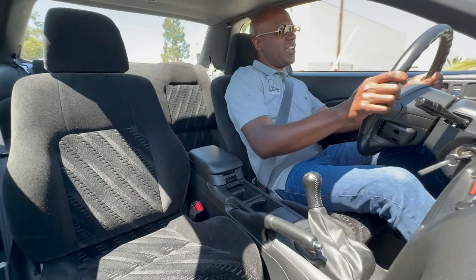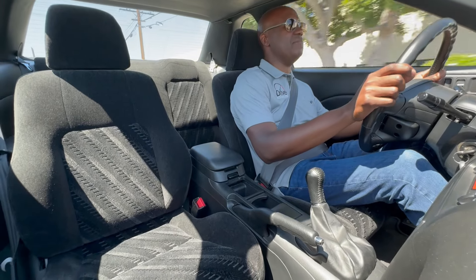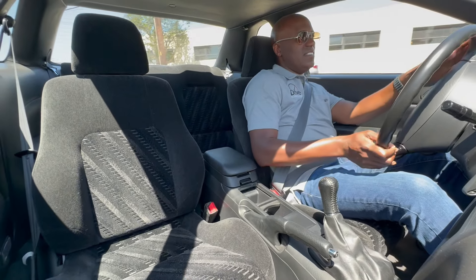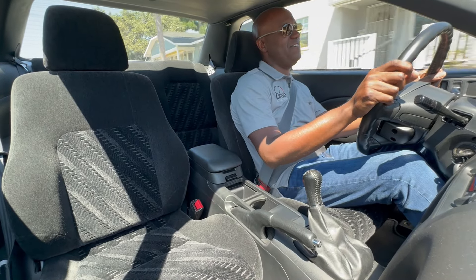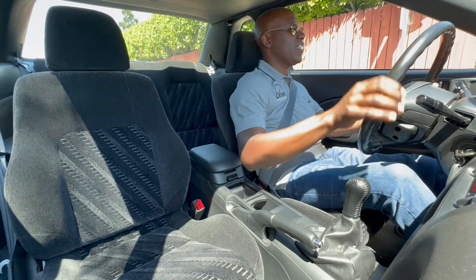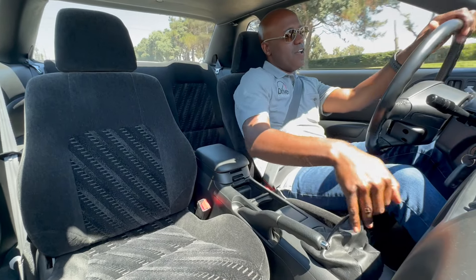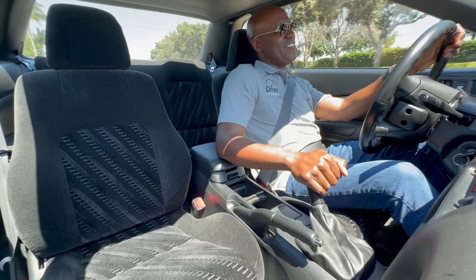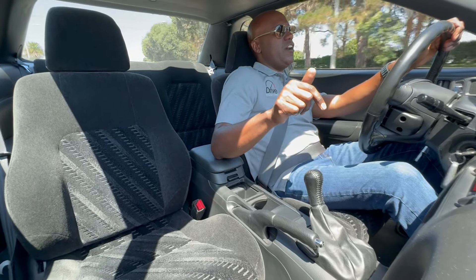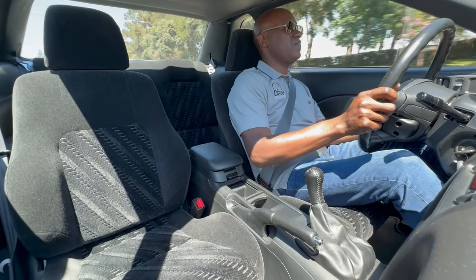This car is fast — by its standards of the time, magazines were clocking it around seven seconds zero to sixty. I believe it — this thing actually gets up and goes. It takes a minute to rev up and reach that performance, but when it does it's a lot of fun. One last pull — I really appreciate just how good it is to rev this engine out to redline. It's so good.